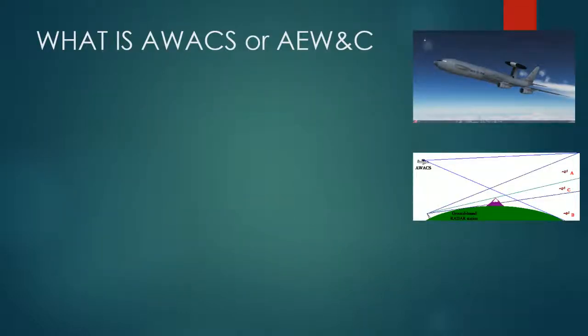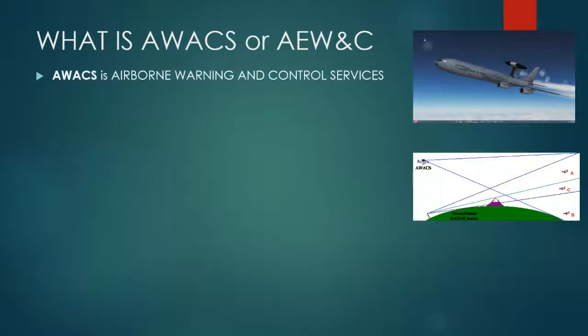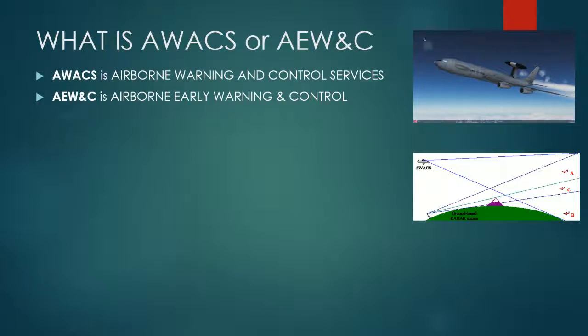So what is AWACS or AEWNC? AWACS stands for Airborne Warning and Control Services, while AEWNC stands for Airborne Early Warning and Control. They're basically both the same job, just two different terms.